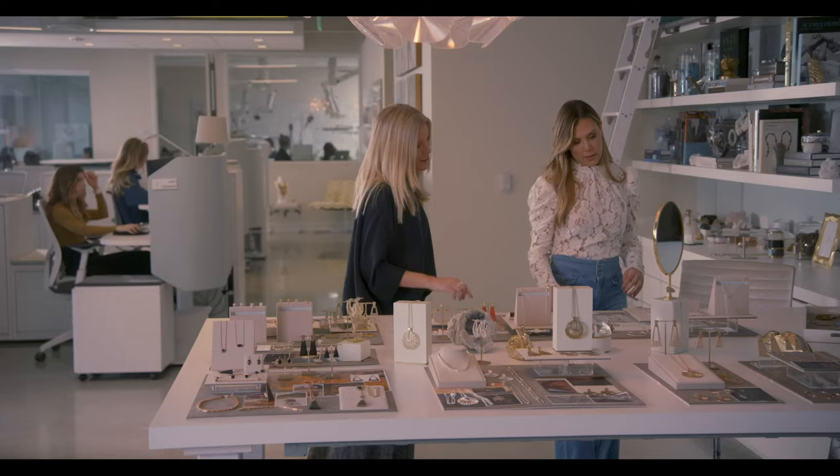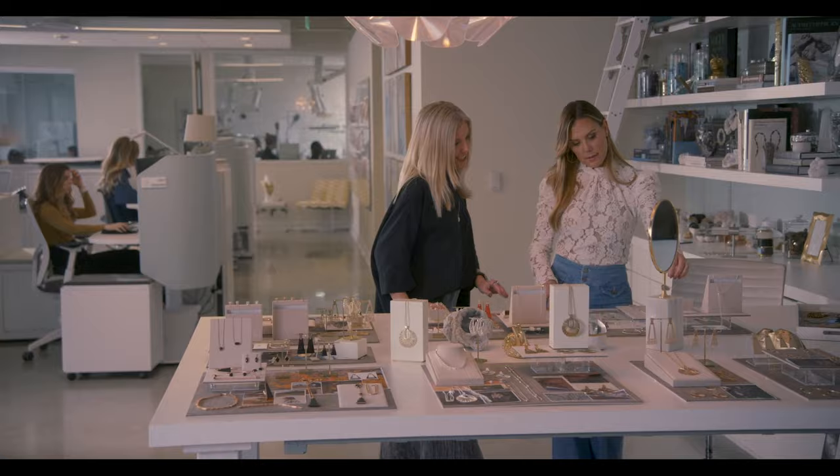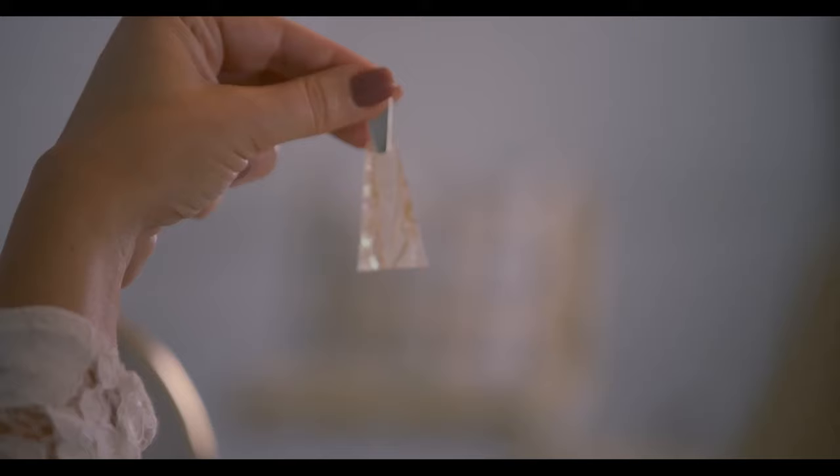Every season we're challenging ourselves, coming up with new, exciting materials. I get to work with the best team on the planet, and I just can't believe the talent we have in our design lab in Austin, Texas.